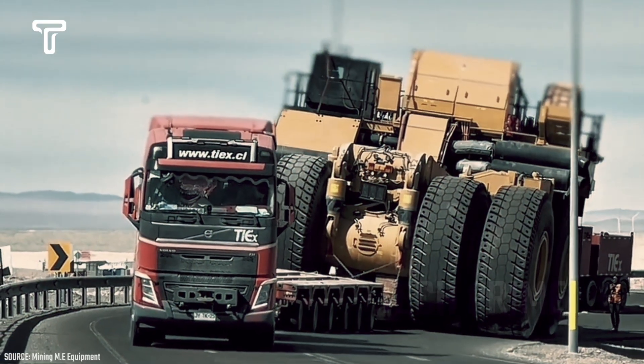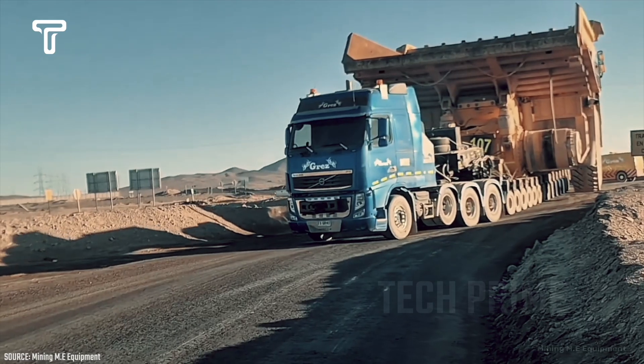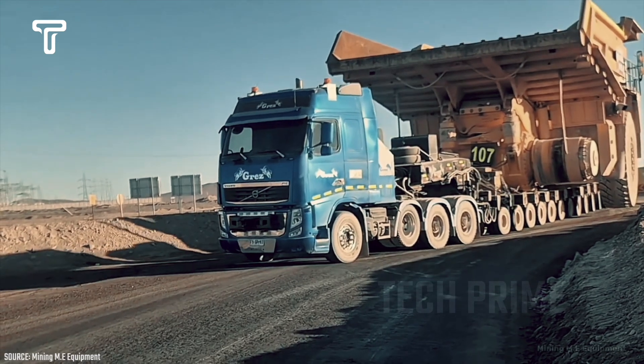This is truly nerve-wracking as this truck is carrying a heavy load on a winding road. The danger is increased as the turn causes the truck to tilt a few degrees, making the crew very worried.